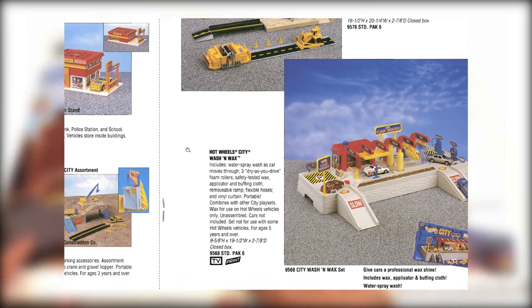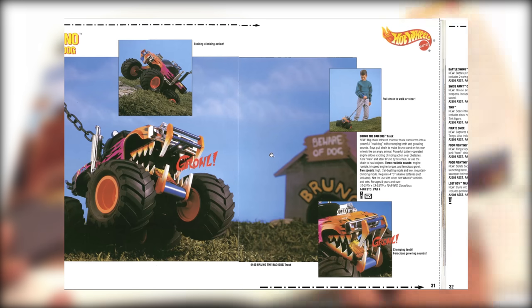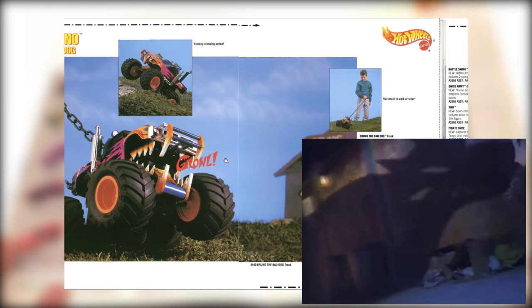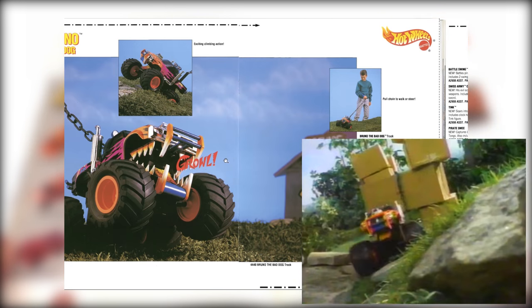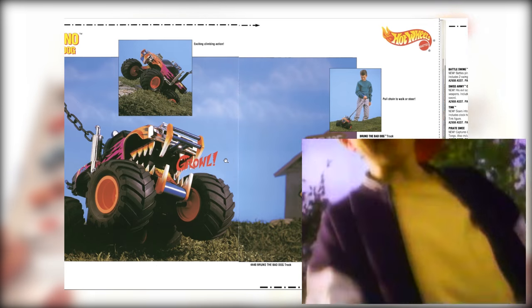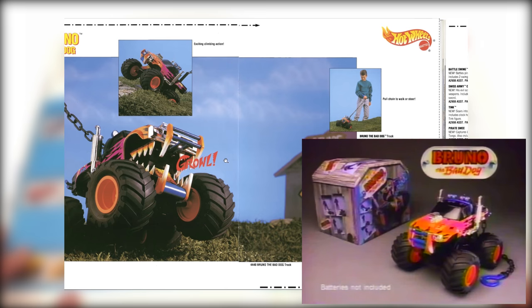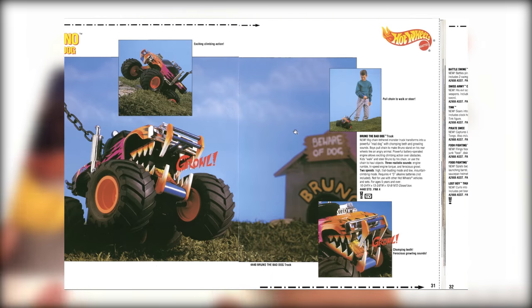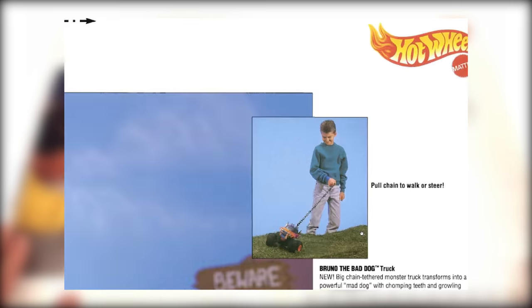And the Hot Wheels racing watch. And Bruno — you want that? Call Bruno! 'Pull his chain, he really growls — Bruno the Bad Dog! Batteries not included, new from Hot Wheels.' I have one of these guys sitting on my shelf. Essentially it was a pet monster truck that made all kinds of weird noises when you pulled the chain.